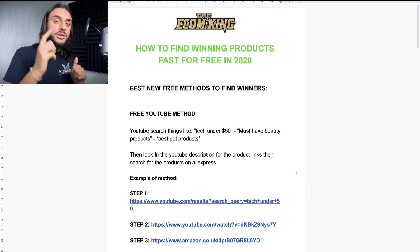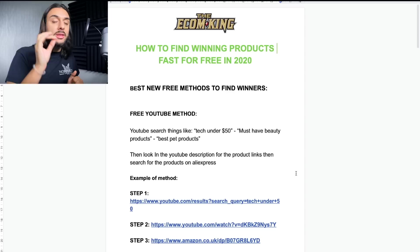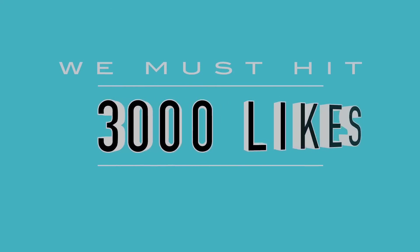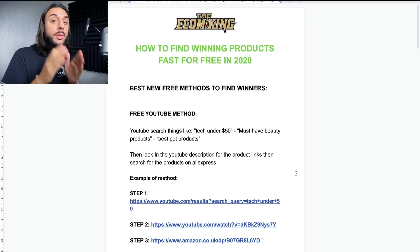I'm going to show you the first free blueprint strategy for product research — the free YouTube method. Nobody else has ever spoken about this before, so consider yourselves lucky. As you can see on screen, I'm in a Google Doc, which is a cheat sheet to help you through the whole process of this blueprint. I'll be leaving it in the description once we hit 3,000 likes, as it tells you all the strategies and gives you examples of how to do them.